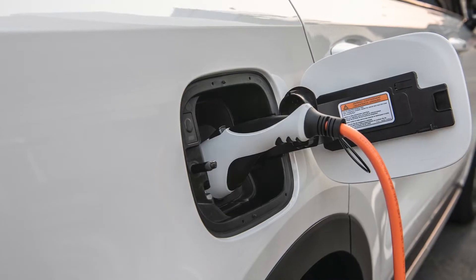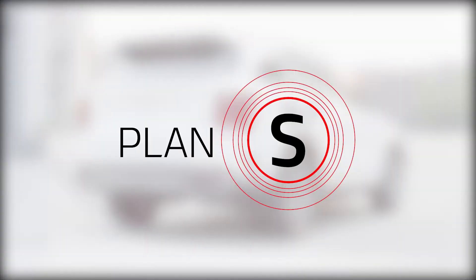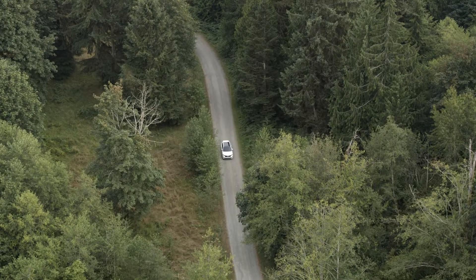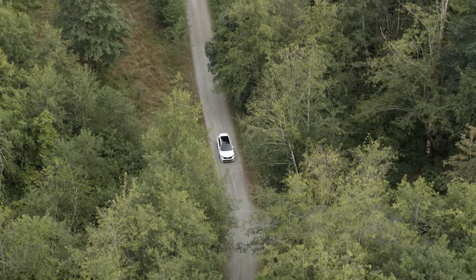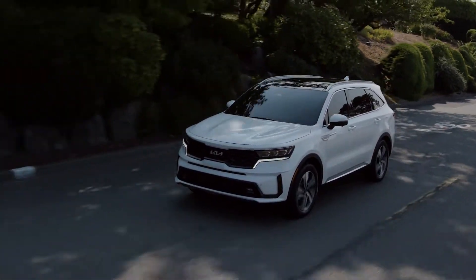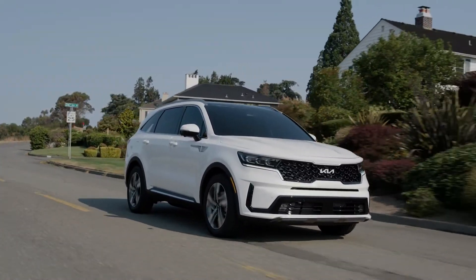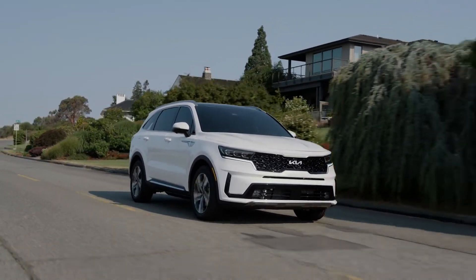The electrified Sorento is one of the first new vehicles to stem from Kia's Plan S strategy — a transformational commitment to becoming a leader in mobility, electrification, connectivity, and autonomy. Kia intends the Sorento to be a leader in an already competitive segment, and the Sorento PHEV debuts with a long list of class-leading features and capabilities.